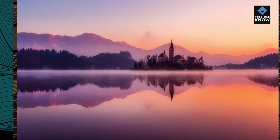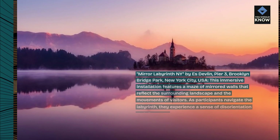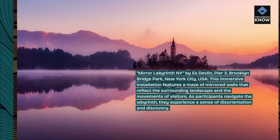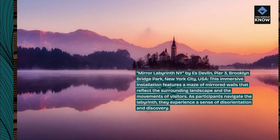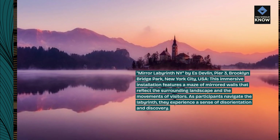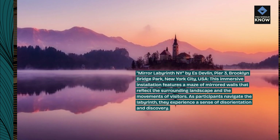Mirror Labyrinth NY, by S. Devlin, Pier 3, Brooklyn Bridge Park, New York City, USA. This immersive installation features a maze of mirrored walls that reflect the surrounding landscape and the movements of visitors. As participants navigate the labyrinth, they experience a sense of disorientation and discovery.